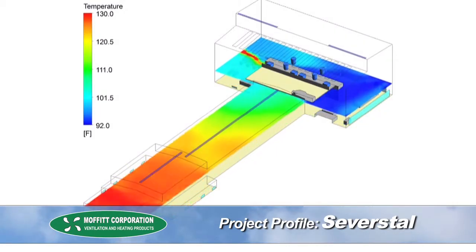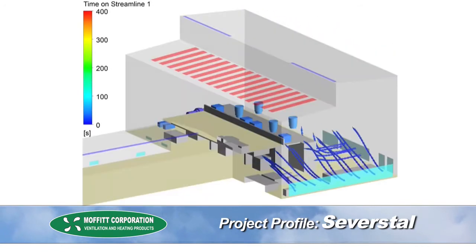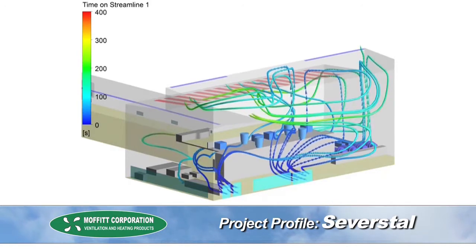We developed a 3D CFD model. This model showed how the temperature changed throughout the different elevations of the building, allowing Moffat to determine the amount of intake air and the amount of outlet air required to reduce the temperatures to bring it within 10 degrees of outdoor ambient conditions.